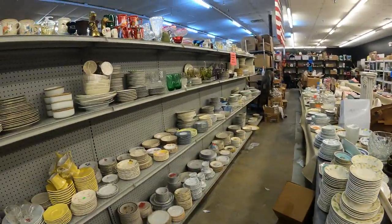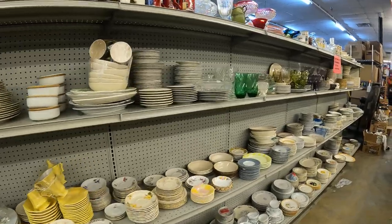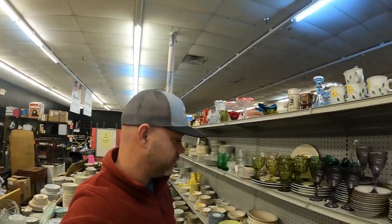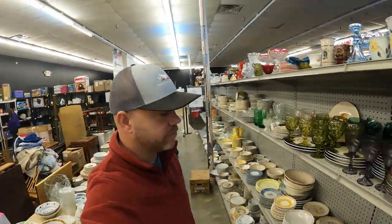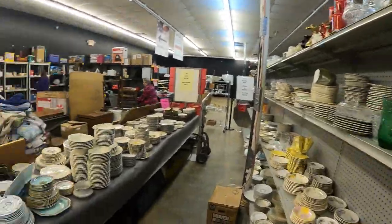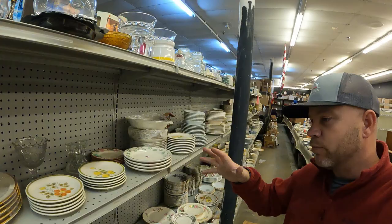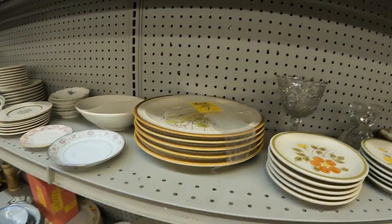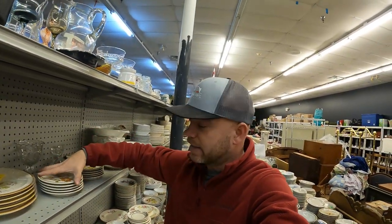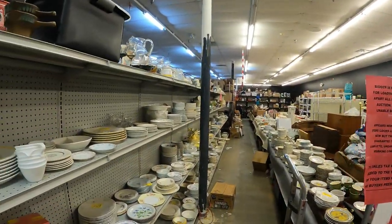Me and Ann have been unloading these boxes pretty much all day messing with these things. Tomorrow we're going to try to get what we can into the auction and other stuff out into the store. Thousands of pieces of dishes, but the one good thing is almost nothing was broken - probably only 10 to 20 broken dishes out of all of this, and practically nothing chipped. The crazy thing is a lot of it was not packed very well at all - just stacked in a box with no paper or wrapping.